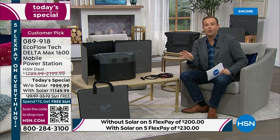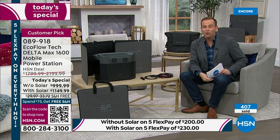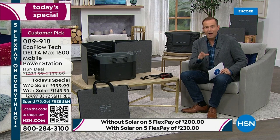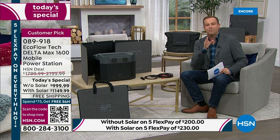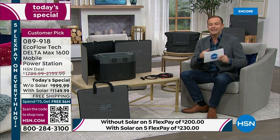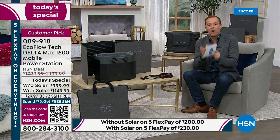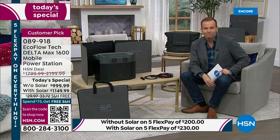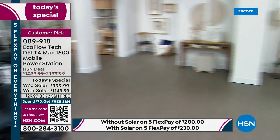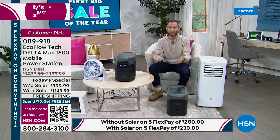If you want the bundle with the solar, please know that all your friends and neighbors are buying that one as well. We're over 400 sold already, which is remarkable. We waited until the beginning of the year to launch an opportunity to get your hands on a customer pick. This has amazing reviews.